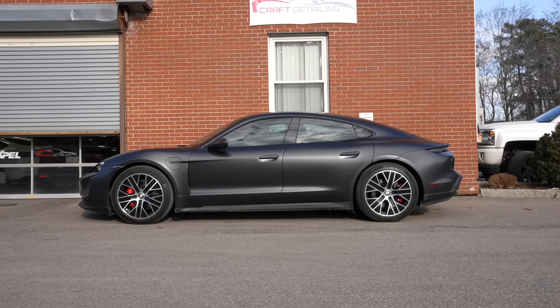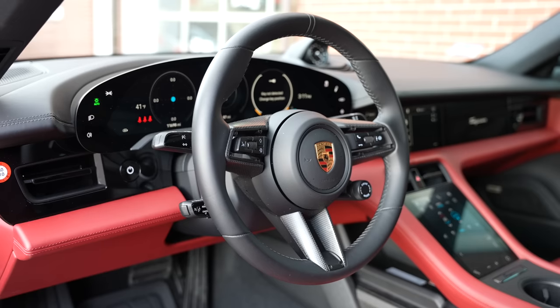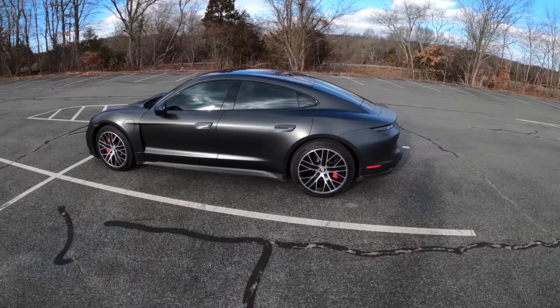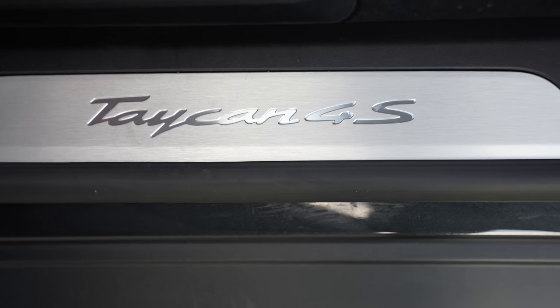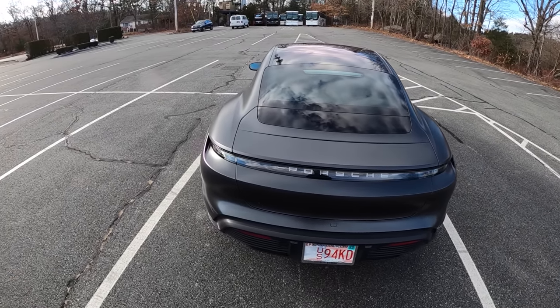It's not the Turbo S — that's the heavy hitter — but the 4S is more likely what folks are going to be buying, and this EV is what I'm most excited about in the field because it's not a Tesla and it's performance-oriented. It's from our friends in Stuttgart, so it's got to be good, right? They can't give us a bad car.